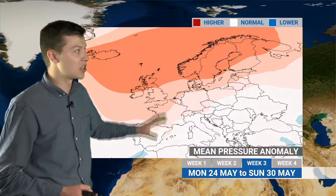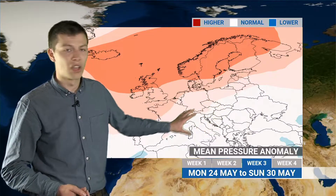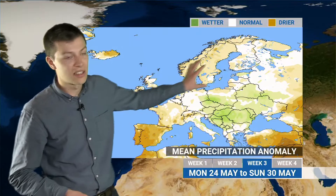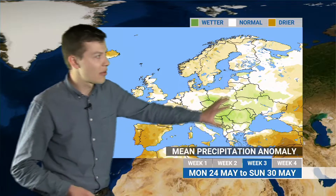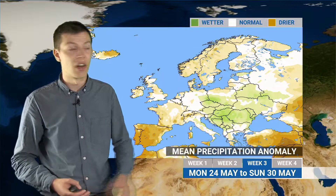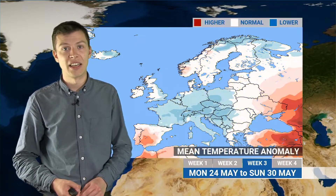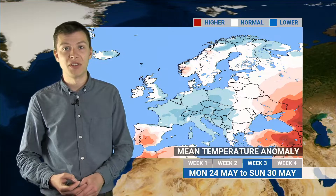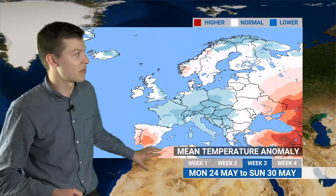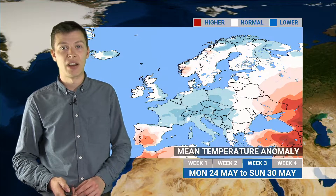Into the last week of May there are hints of high pressure rebuilding across the UK, northern Europe and parts of southern Europe — a more settled look for that week, with most places in the brown colours indicating below-average rainfall. There is a hint that some showery rain may develop across eastern parts of central Europe due to a possible cut-off low, making it wetter than normal there. Temperatures remain fairly cool, still below average for most places including the UK, from a northerly or northwesterly flow.